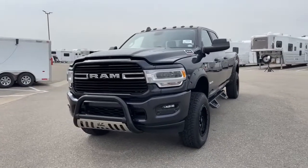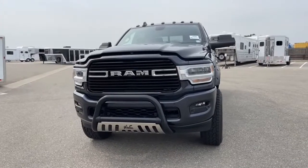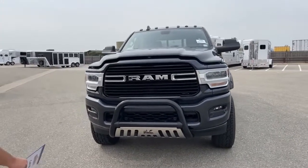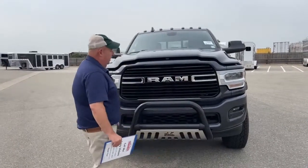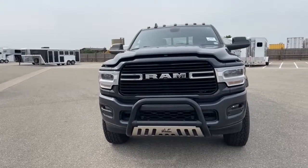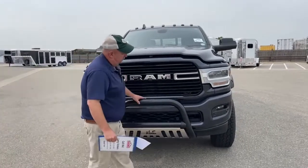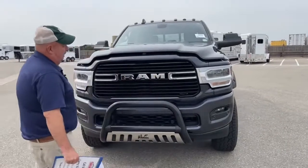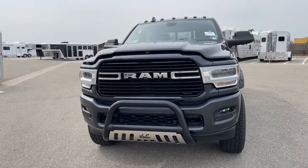We'll start by taking a look directly in front of the vehicle. The first thing that grabs you is one of the aftermarket items — this grill guard right here. I like it from the standpoint that it's not one of those extremely large overbearing guards; it's just one that's going to protect things, especially if you live in an area where deer are prevalent.